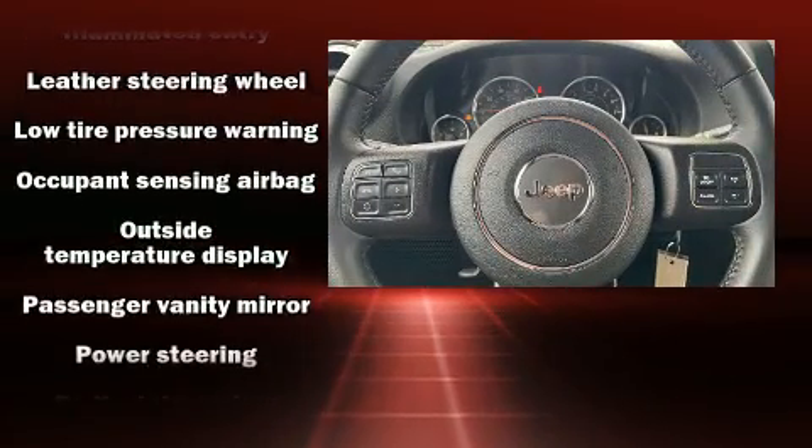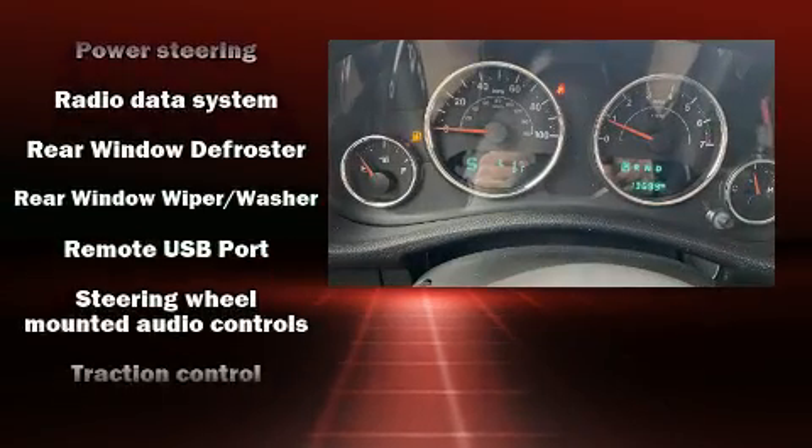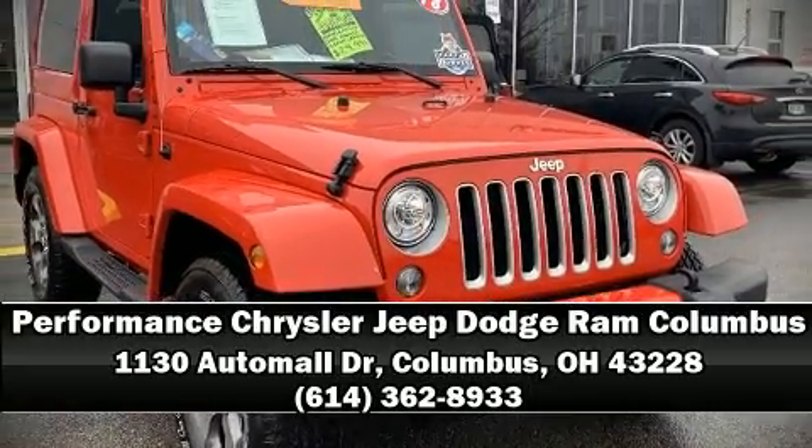Various mechanical systems are monitored by electronic stability control, keeping you on your intended path. This vehicle has achieved certified pre-owned status, bypassing Jeep's rigorous certification process. Stop by our dealership or give us a call for more information.